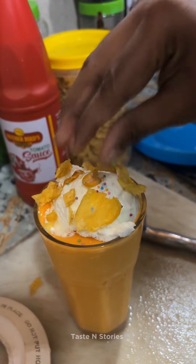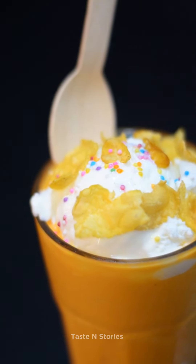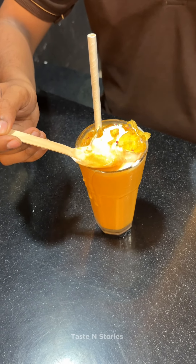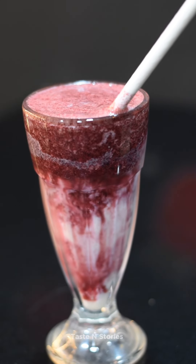We have a scoop of ice cream and cornflakes, and we decorate the Konee's items. There is a great taste in the Konee's cocktail — it's very thick.